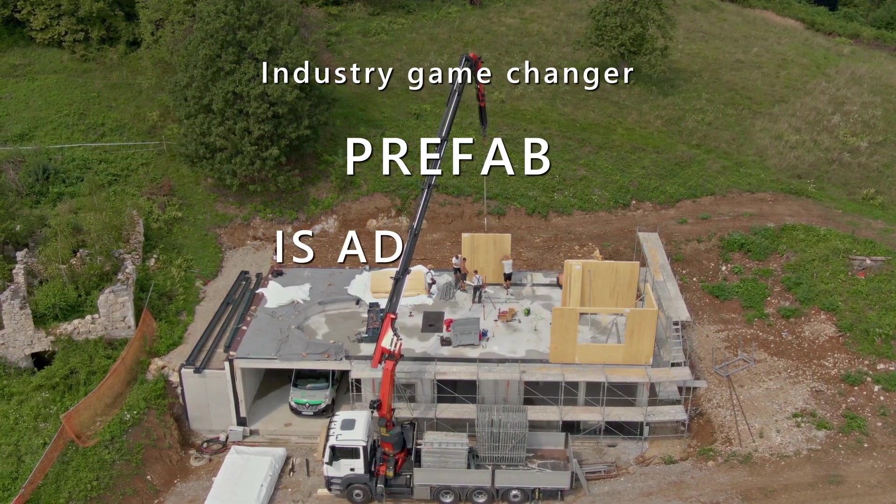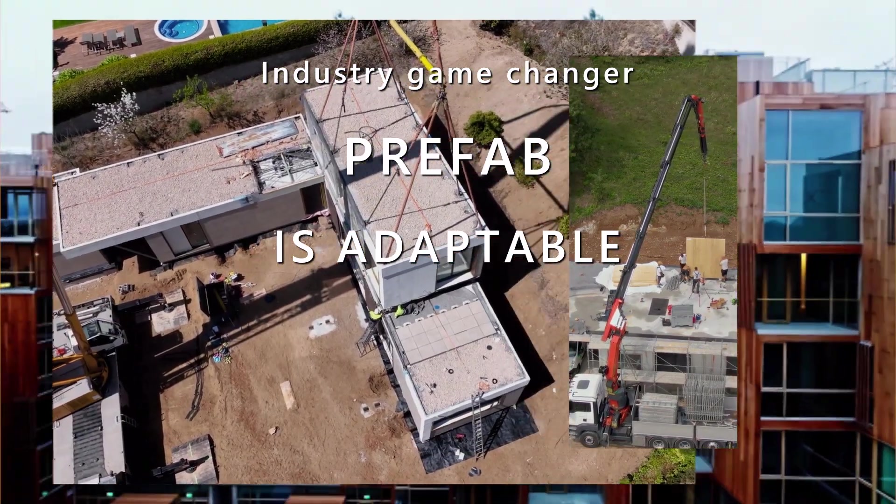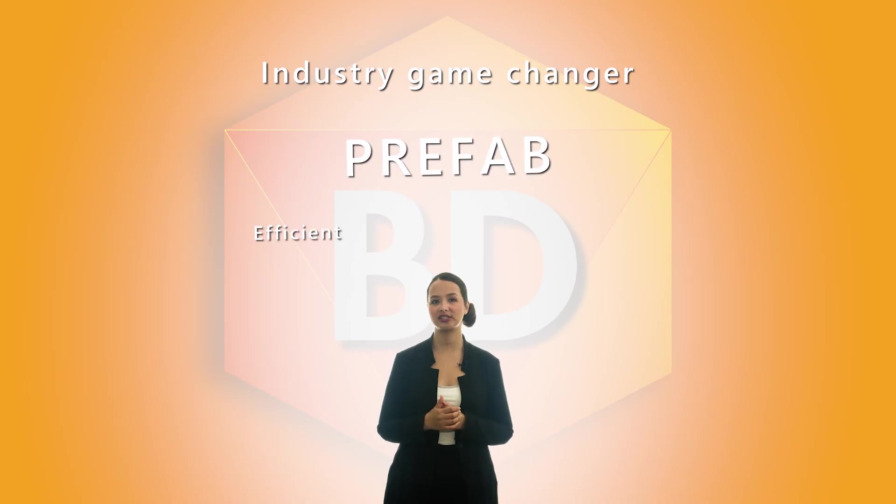Pre-fabricated components allow for great design freedom and adaptability to different site conditions and building codes, meaning that buildings can be tailored to the specific needs of the project. Faster construction times, cost savings, improved quality control, and a reduced environmental impact are all things to get behind. It's no wonder prefab construction is considered such a comprehensive solution and a game-changer in the construction industry.